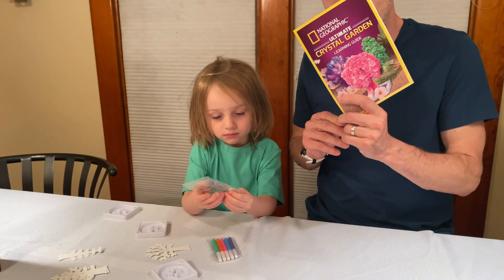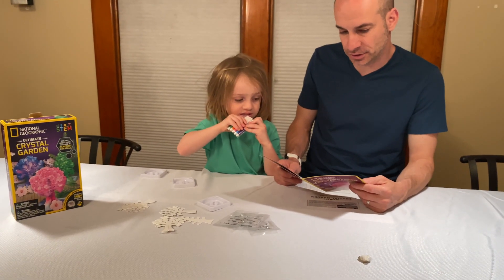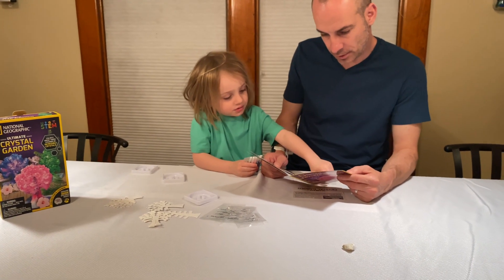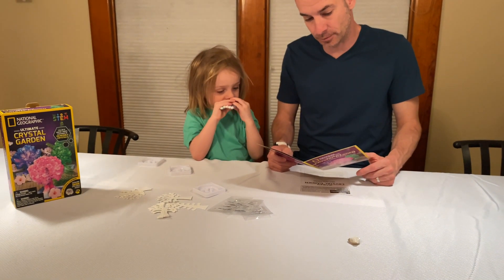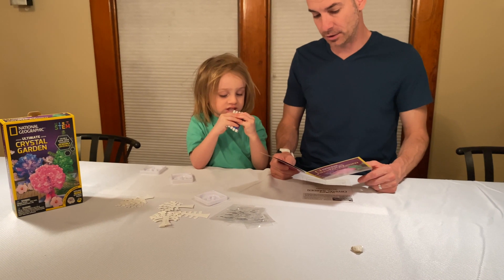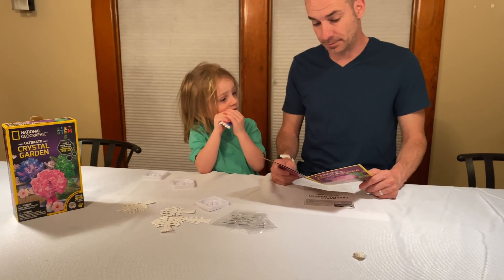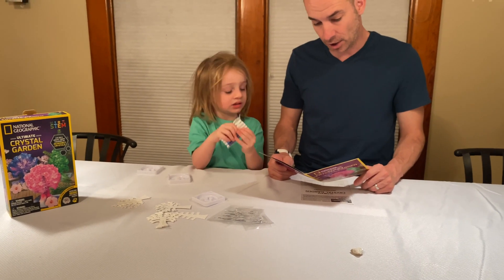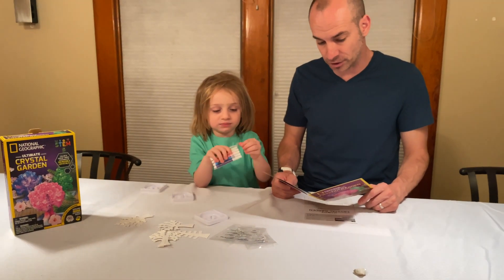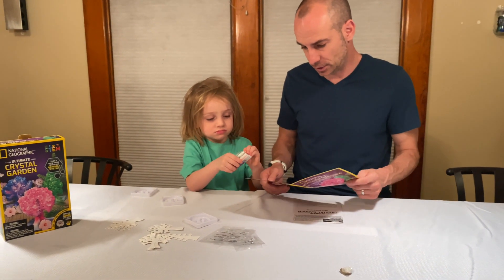Here's our crystal garden learning guide. Let's look real quick and see what we're doing. Crystals are solid structures formed when atoms or molecules line up in a regular three-dimensional pattern. Some crystalline materials such as gemstones can be made up of single crystals. Others such as metals are made up of a large number of small crystals joined together. So that's what a crystal is.